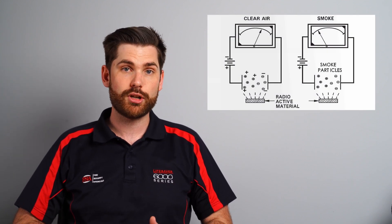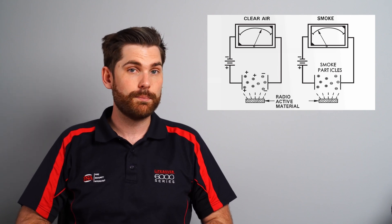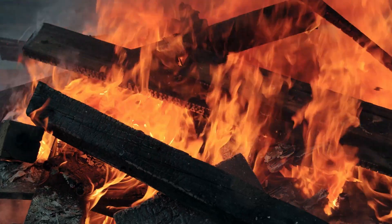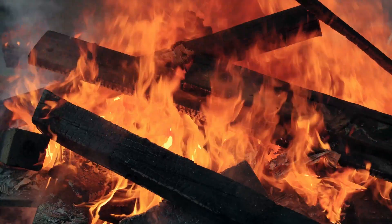Ionization smoke alarms are the most familiar type. They use a small amount of man-made radioactive material to ionize the air within the alarm's detection chamber, which increases its conductivity. When smoke flows through the detection chamber, it increases the resistance which causes the alarm to go off. Ionization alarms are best at picking up flaming fires — fires that are fully lit and burning well.